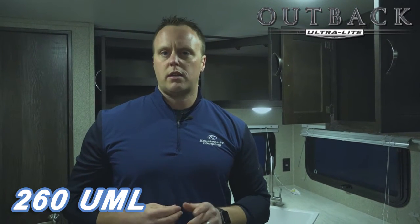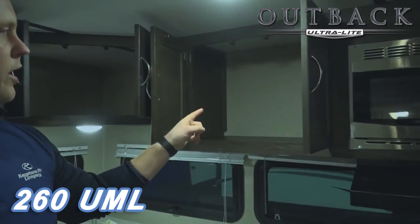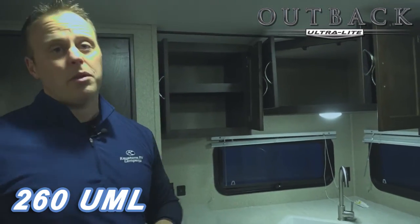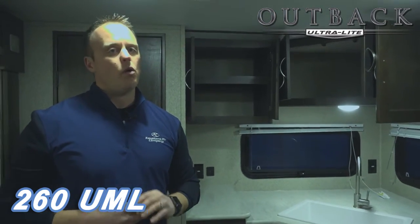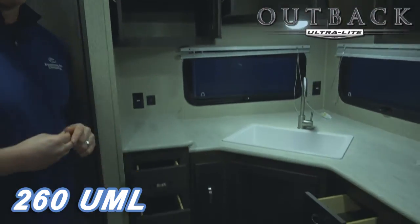Inside RVs, storage is at a premium. If we can put a door on it and call it storage, we do, especially on the 260 UML. Take a look at how much cabinet space you have in this particular layout — overhead one, overhead two, overhead three. But probably more impressive is the fact that we go above and beyond any other floor plan out in the market for extra storage.